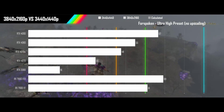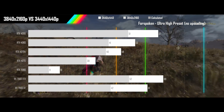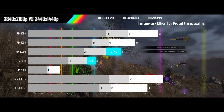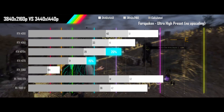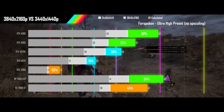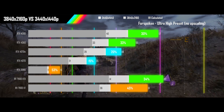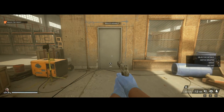Next up is Forspoken played on its ultra high preset with upscaling turned off. The two 12GB cards are seeing less than 50% of the expected drop despite both resolutions riding the memory limit, though the biggest effect seems to be the loss of texture detail at 4K. Three cards are seeing decent scaling while two are just keeping above the calculator results. The 2080 is seeing heavily reduced performance at both resolutions thanks to its low memory.